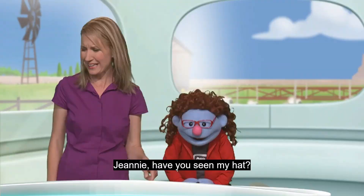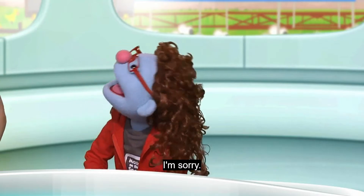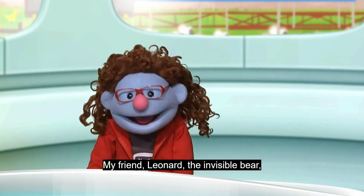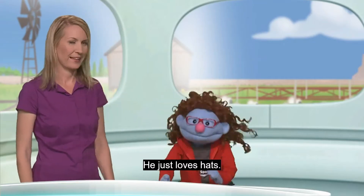Jamie, have you seen my hat? It was right here. Oh, that was your hat? I'm sorry. My friend Leonard the Invisible Bear — he borrowed it. He just loves hats.